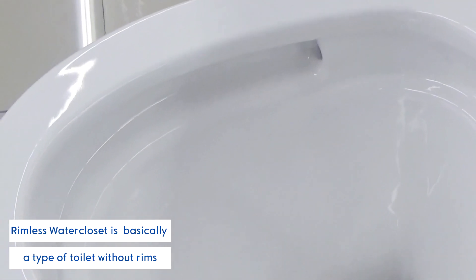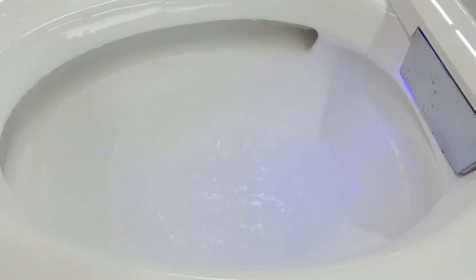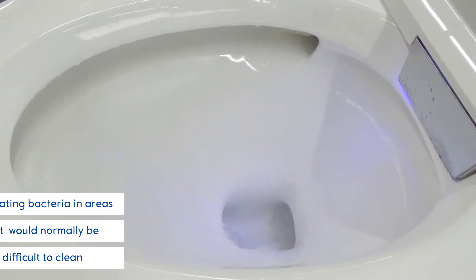A rimless water closet is basically a type of toilet without a rim. Without a ring, the water is forced to where it is needed, eliminating bacteria in areas that would normally be difficult to clean.